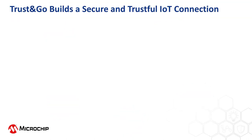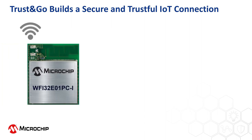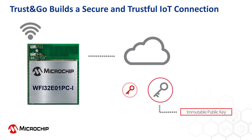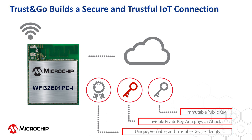With increasing numbers of attacks on security, traditional software data encryption is no longer enough to protect data in IoT, and devices need a hard-coded, verifiable, trustable identity to securely connect to the cloud. The WFI32E01 PC module includes a trust-and-go, hard-coded, secure platform. This information is critical to build a secure cloud connection.